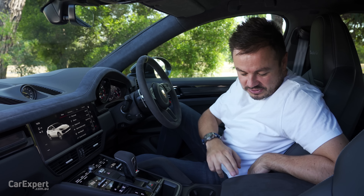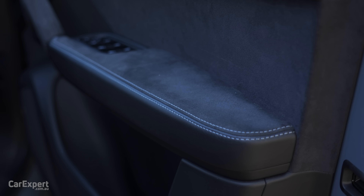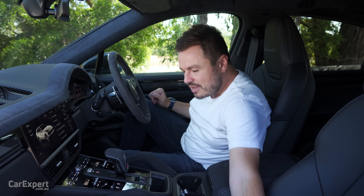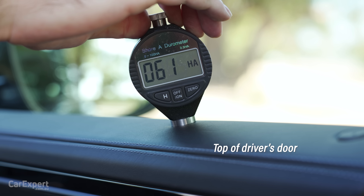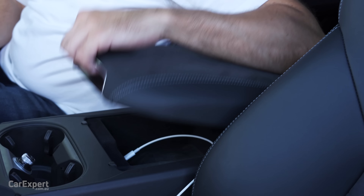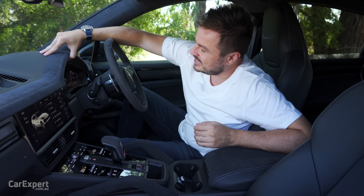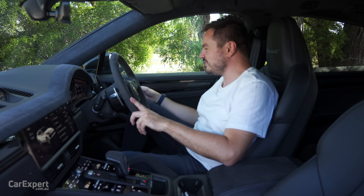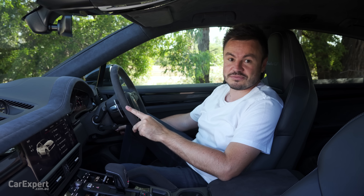In terms of touch points, it's firm but soft there, and soft on the door as well. We've tested the main surfaces with our durometer — check the link in the description to compare this car to others we've tested. Build quality: absolutely solid. Door test — sounds expensive, which is good.